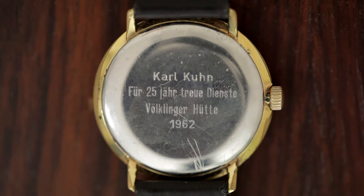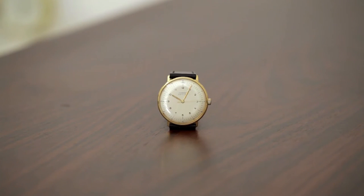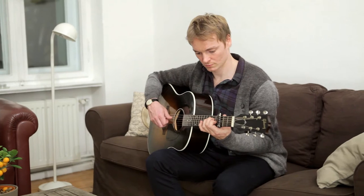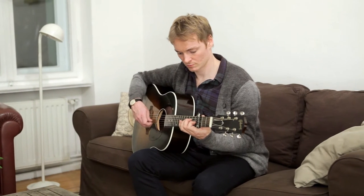This particular watch is from 1962 and was presented to a steel worker on his 25th year of work at the Völklinger Hütte factory, today part of the UNESCO World Cultural Heritage. It just humbles me, thinking of how much time and work that man spent to earn this watch.